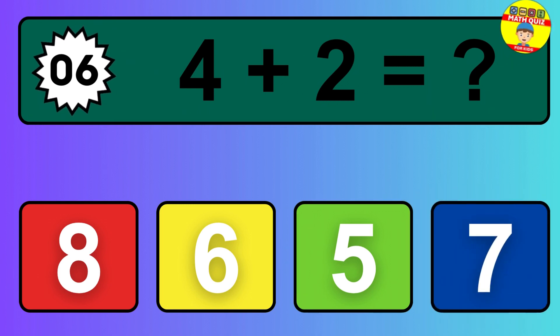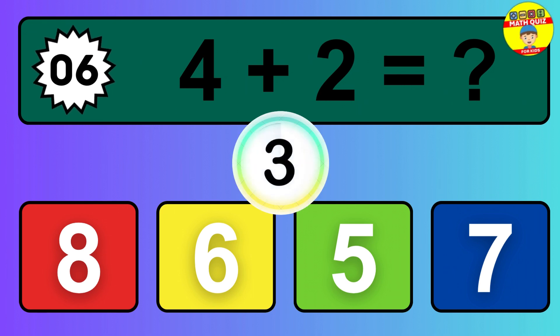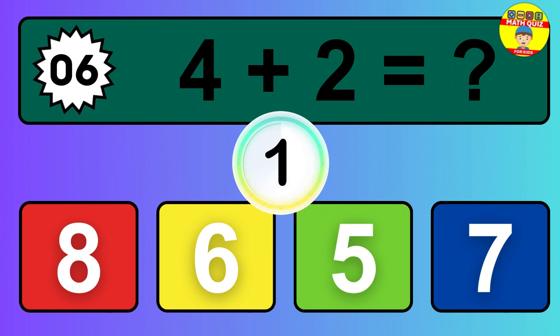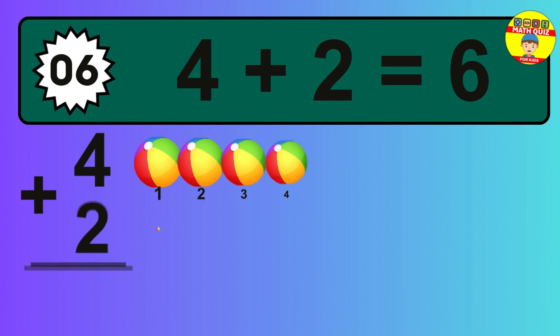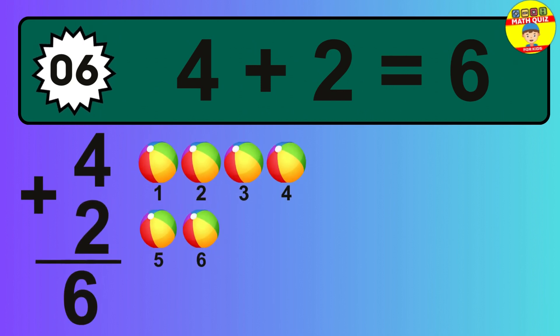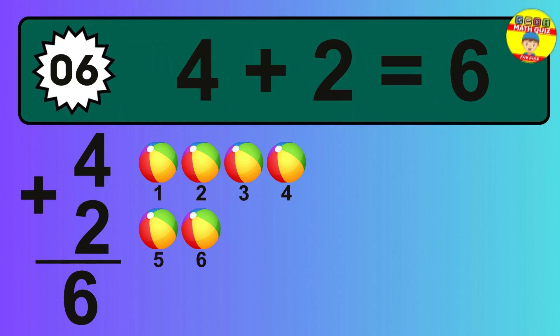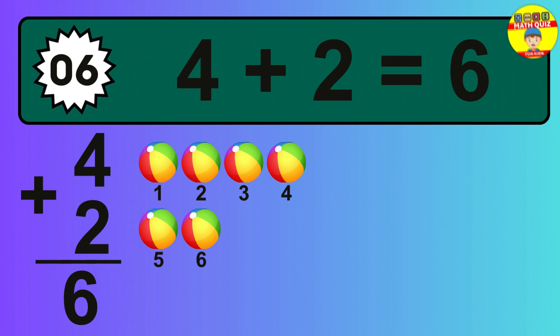Question 6. 4 plus 2 equals what? Let's count it: 1, 2, 3, 4, 5, 6.